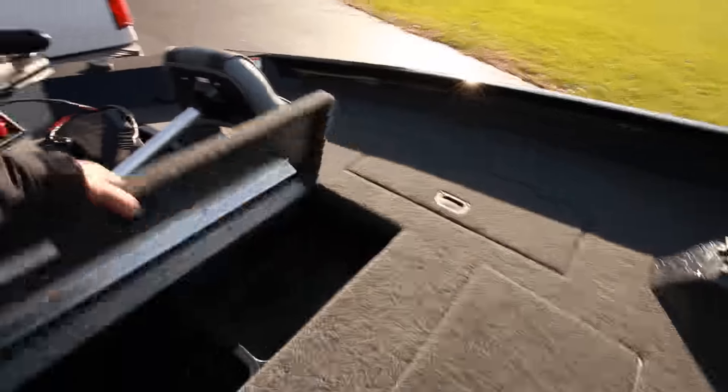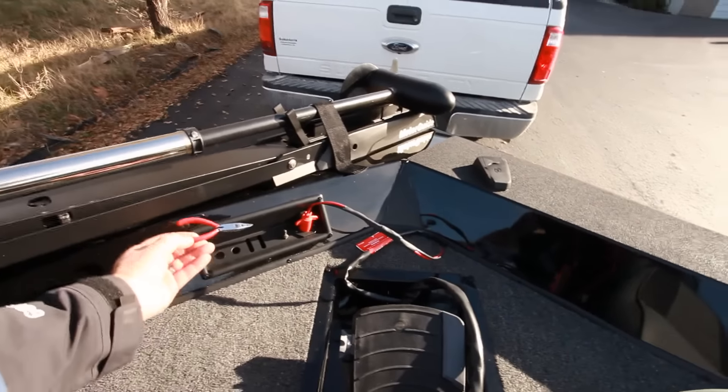Recessed trolling motor. Don't get tired fishing all day. I like that — tool holder. Keep your tools handy.